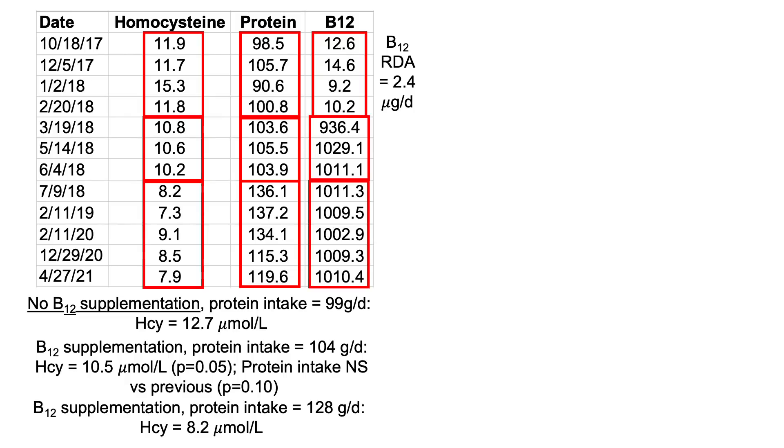In the last group of data, B12 intake remains similar at just over 1,000 micrograms per day, but protein intake is higher — on average 24 grams per day higher — with an average dietary protein intake of 128 grams per day. Based on that, my homocysteine levels are 8.2 micromolar: a further 20% reduction. So it looks like B12 alone gives a 20% reduction in homocysteine, and B12 combined with higher protein intake gives an additional 20% reduction.